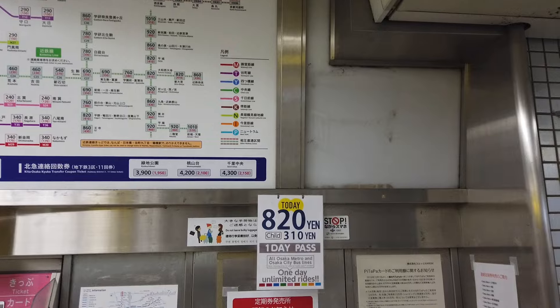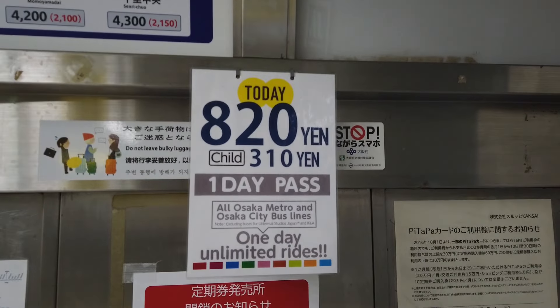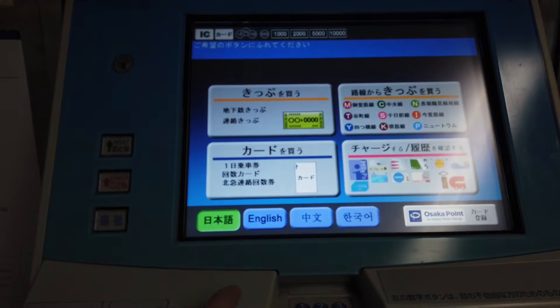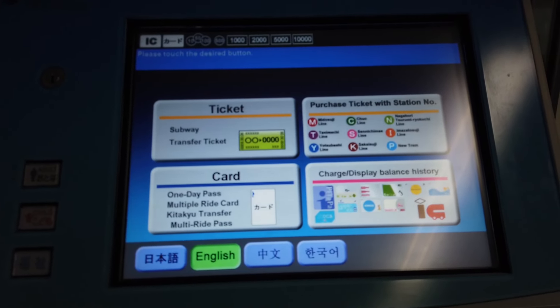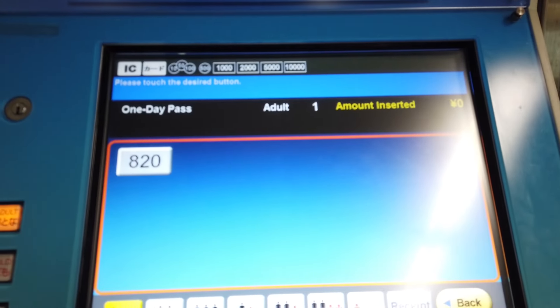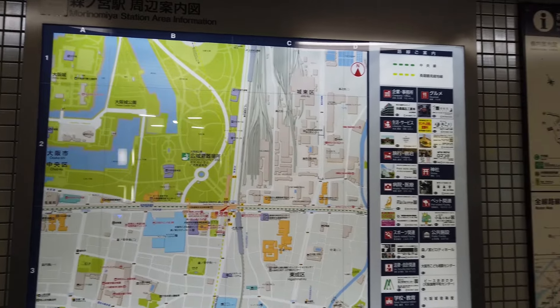If you're going to do a lot of traveling, you might want to consider the one-day pass. That's 820 yen today — this is a weekday — but it's 620 yen on weekends and holidays, so that's a real bargain. I'm going to show you how to get that too. I'm going to use English mode this time. You press the card button and choose the right one-day pass. It's not a weekend or holiday now, so I'm going to choose the other one — that's 820 yen — and you just buy that as usual.